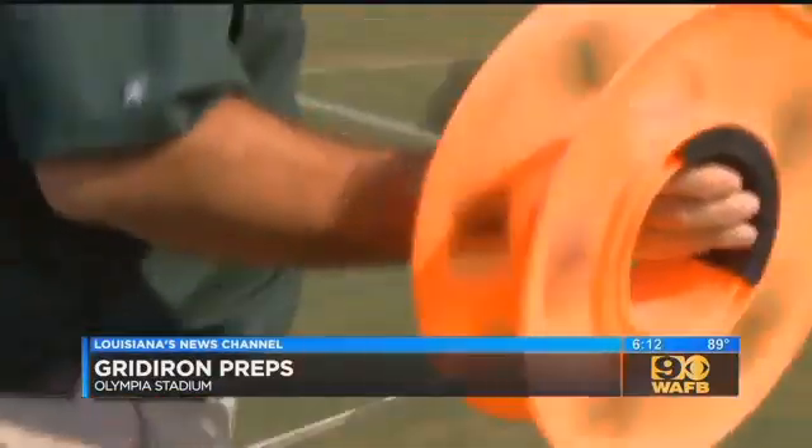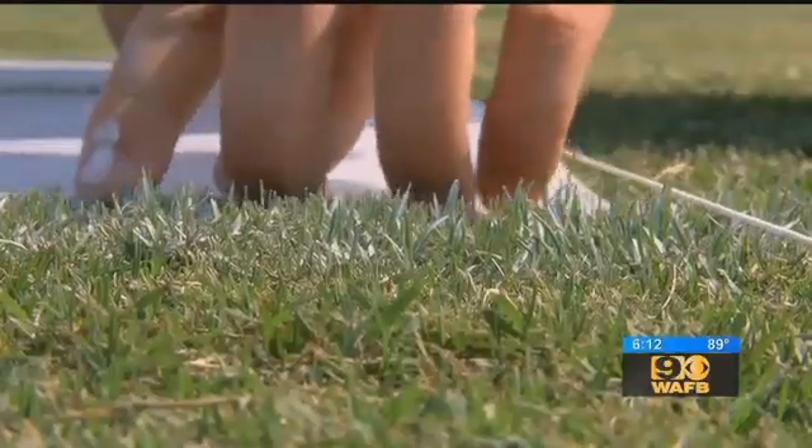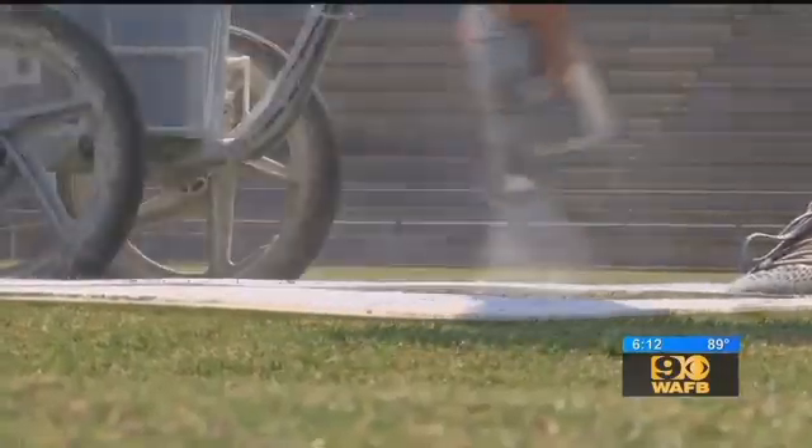So we string a line to make sure that every number is exactly 27 feet from the sideline. Painting a football field is as much science as it is art, and it's labor intensive. We'd paint every line, we'd have to roll up the string, move the string. It can take four experienced painters two days to paint one field.